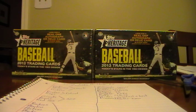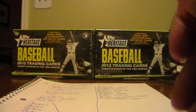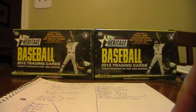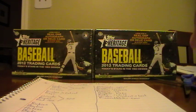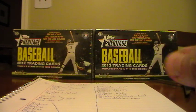Good evening. Welcome to the box break for two boxes of Topps Heritage Baseball. Just came out Wednesday. I'm excited about these - they're really awesome looking cards, like the 1963 Topps design. Very sharp.